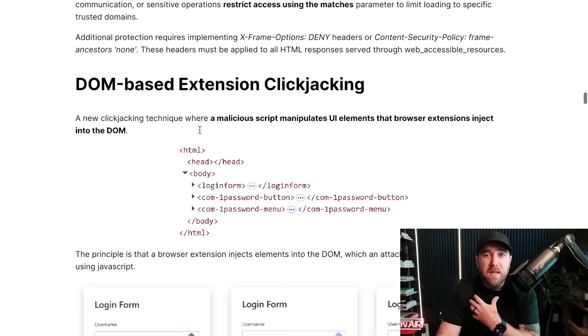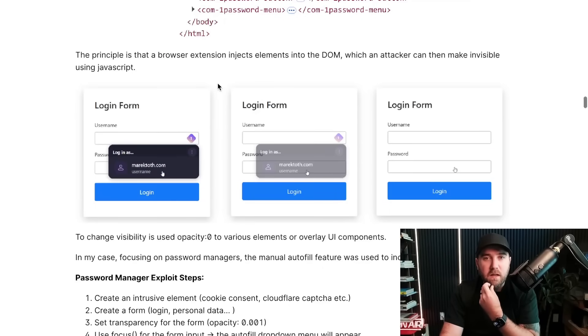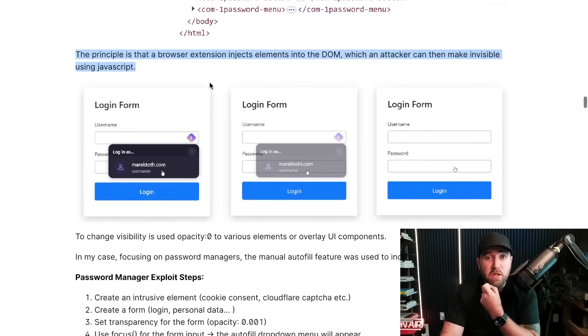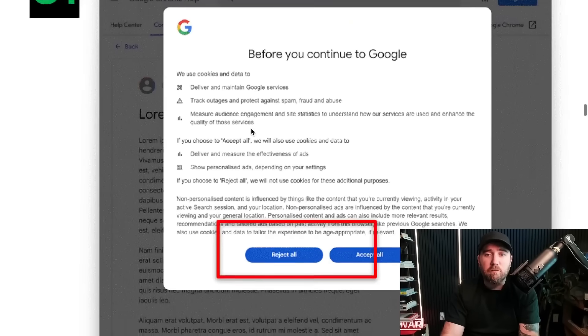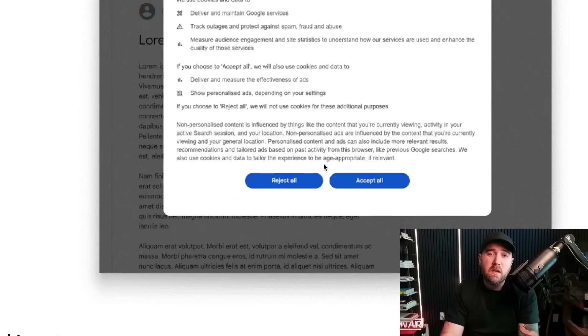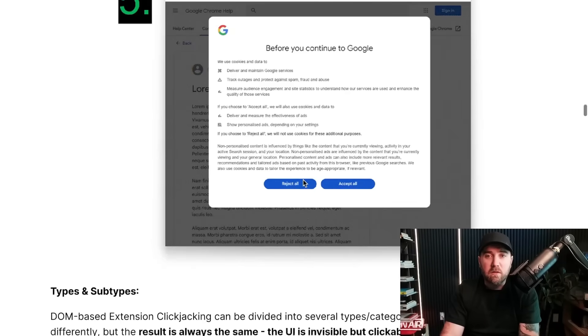He got a $10,000 bounty for this vulnerability. His new attack is DOM-based extension clickjacking. The traditional iframe stuff has been around forever, but the DOM-based part is where extensions come in. Browser extensions inject elements into the DOM themselves, and the attacker can make those invisible using JavaScript. If you use a password manager, you're familiar with this — when you go to a login form, the password manager injects an overlay into the DOM asking if you want to fill in your password. The attacker makes that invisible. So he shows a fake cookie consent dialog, a fake login form, and a hidden password filler overlay — when you click reject cookies, you're actually giving him the data.